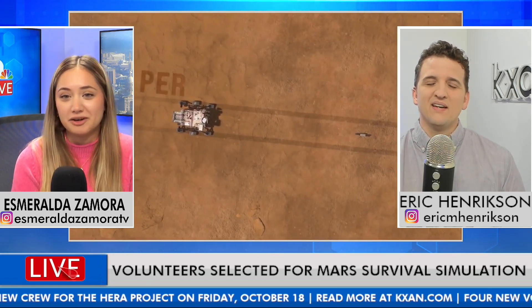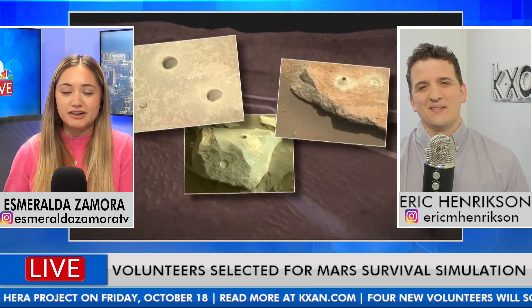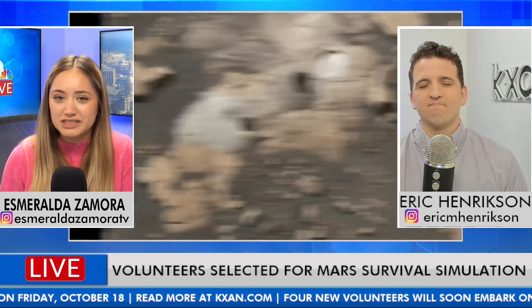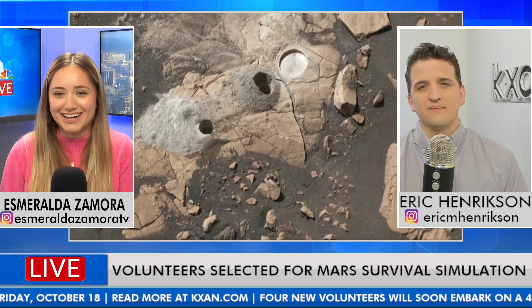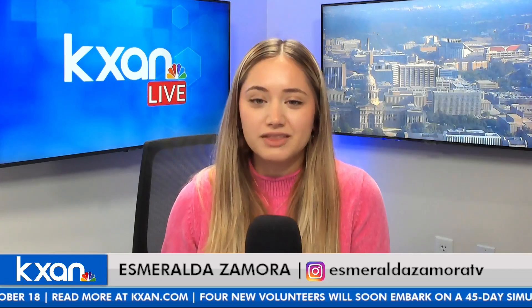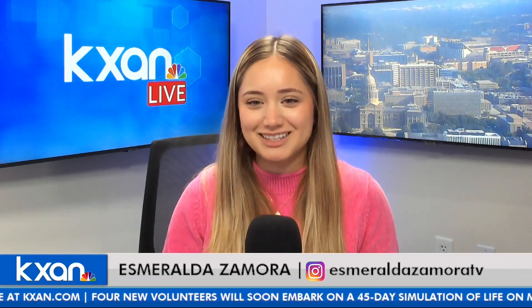Hopefully one day we can take everyone up there. I'd love to take one of the Virgin Galactic flights. Thank you, Eric, for sharing this wonderful story. If anyone is interested in reading more, it's on our website, kxan.com, with more details and photos. And that's all we have here for Space Space on this Tuesday morning. We'll have more streams later today and into the rest of the week. Don't forget to tune in on air as well.